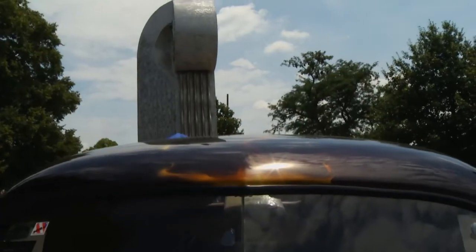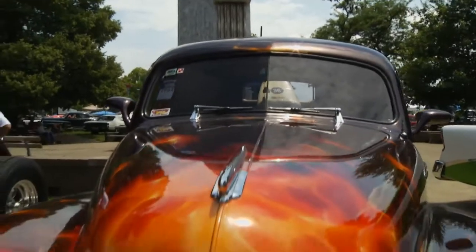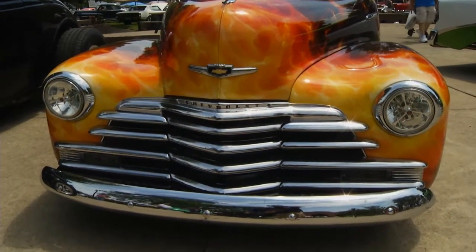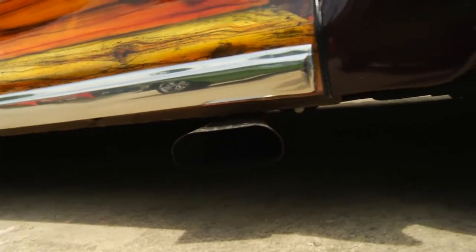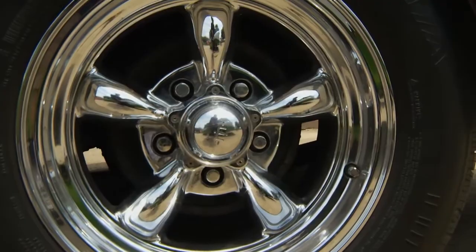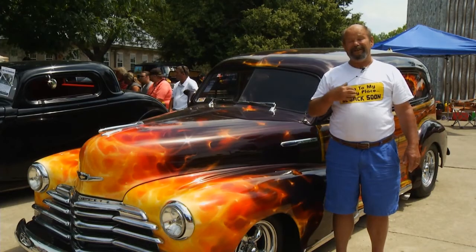When he did, I was totally blown away — impressed with what he had done, and I've never regretted it for a minute. I'm very happy with the results. It's an eye-catcher. It's a one-of-a-kind unique car that you'll never see another sedan delivery that looks like it, at least not to my knowledge.